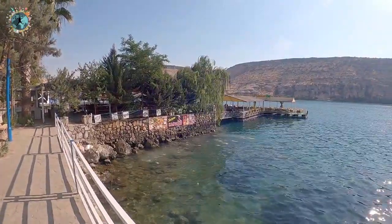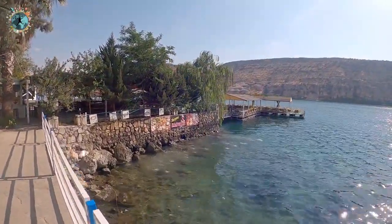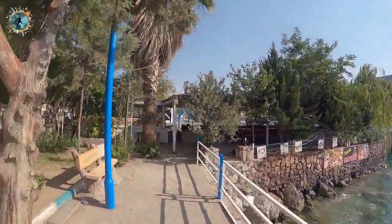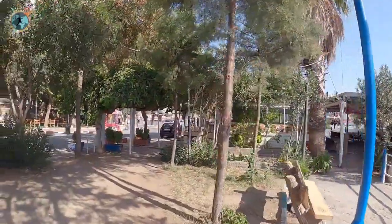Halfeti'ye geldiğinizde yapmanız gereken bazı şeyler var. Bunlardan en önemlisi tekne turu. İsterseniz Rumkale'ye gelip bu tarafa uğrayabilirsiniz ya da buraya gelip Rumkale'ye uğrayabilirsiniz. Tekne turları her iki yöne doğru gidiş geliş yapıyorlar.